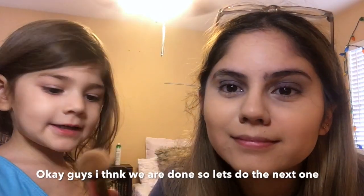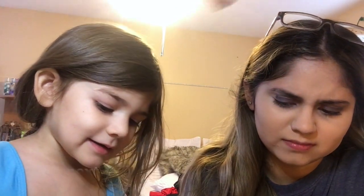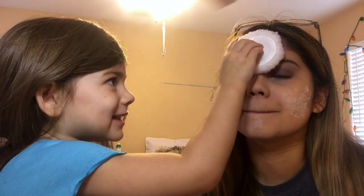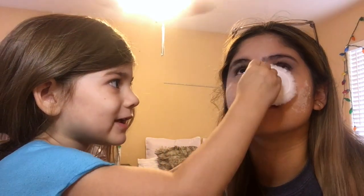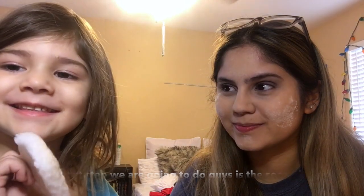Okay guys, I think we're done, so let's do the next step. You want to put powder on my face? Yeah, we're going to put powder on my sister's face. Say the next step — the next step. Tell me in the comments. We're using the air sponge. Now you're going to dip this into there and then put it on my face.